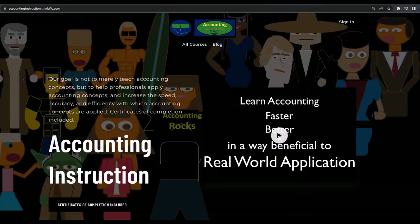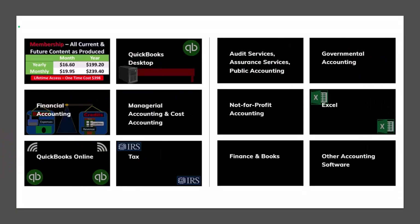If you would like a commercial-free experience, consider subscribing to our website at accountinginstruction.com or accountinginstruction.thinkific.com, where we have many different courses. You can purchase one at a time or use a subscription model giving you access to all the courses, which are well-organized and include resources like Excel and PDF files to download with no commercials.